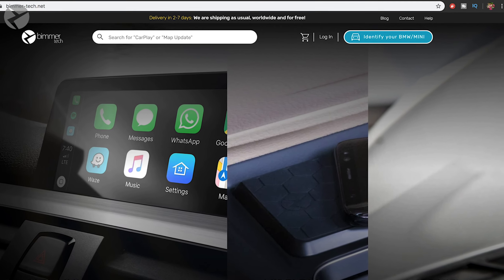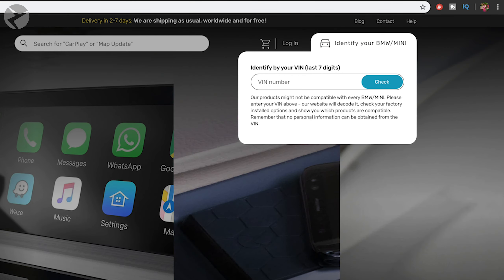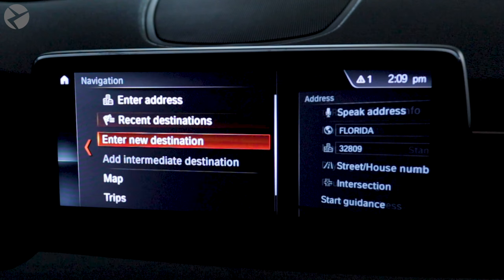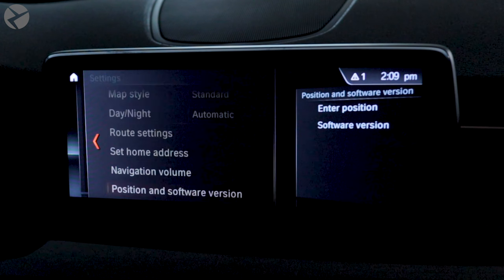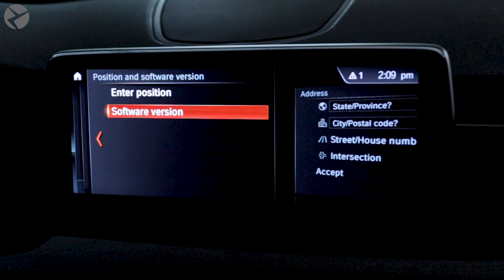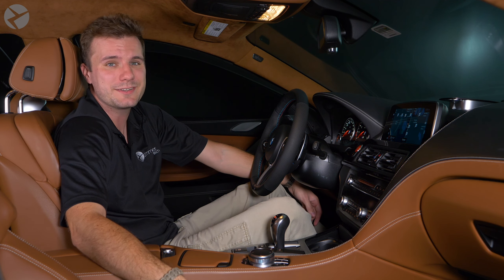Speaking of updates, let's see if you need one. Head on over to our website to see what the latest update is — you'll need to enter your VIN. Link in the description. To check the car, go to your iDrive navigation view, open the settings menu, and scroll down to see which version you have. You'll be able to see the map version and year of your current map. If it's more than a year old, it's time to update.